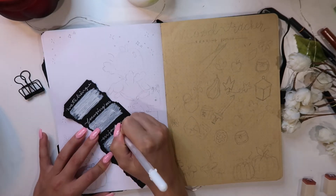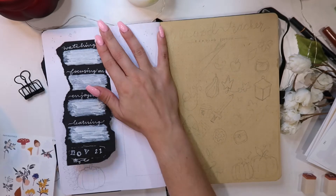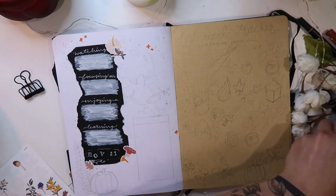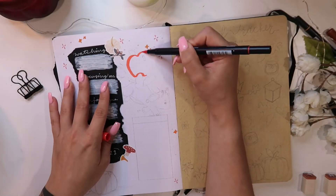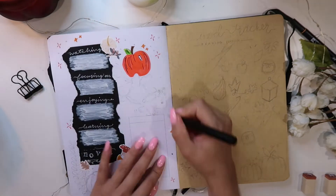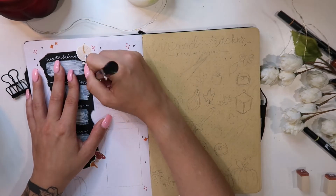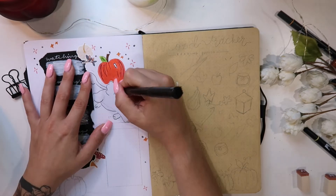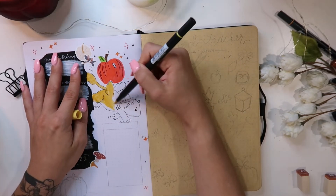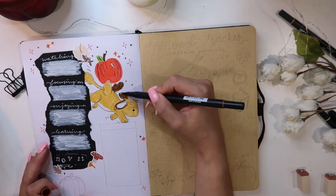Kelsey.doodles' bullet journal spreads are absolutely stunning — go check out her Instagram. She posted basically a list like this for her monthly spread, and I thought it was such a cute idea. This bullet journal is my book tracking and reading tracking journal, but it's nice to know what I was watching, focusing on, enjoying, and learning in November. She also included what she's reading, but since this whole journal is dedicated to that I excluded it. That page featuring the tea dragon Chamomile is actually my absolute favorite page of the entire month.